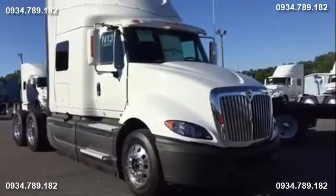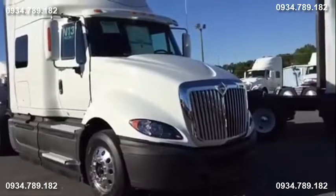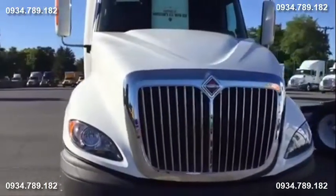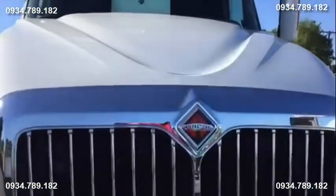Now let's take a second to talk about the front of the ProStar. You notice the distinctive chrome grille and the aerodynamic hood. Let me show you how easy it is to tilt this hood.